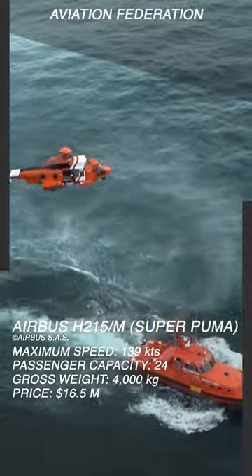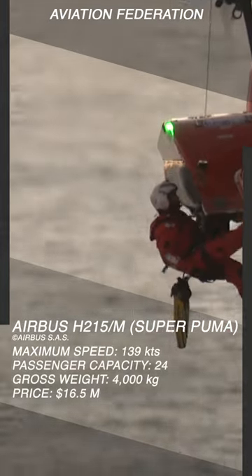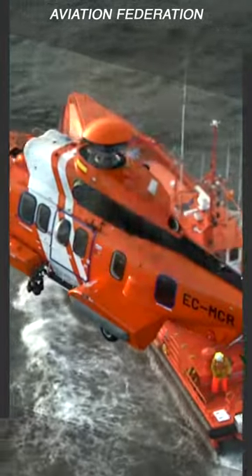It has a proven track record of excellent payload lift performance for aerial work missions or utility duties. This long-range passenger transport has a reported unit cost of $16.5 million.